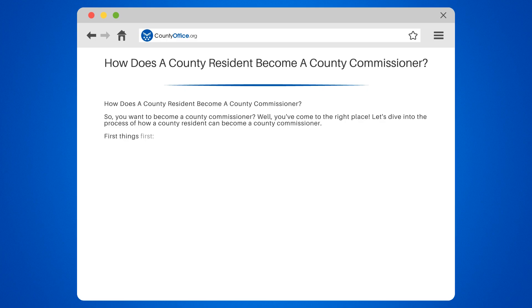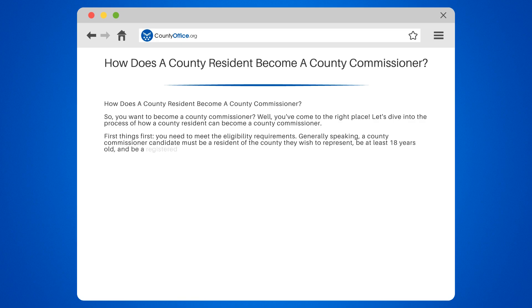First things first, you need to meet the eligibility requirements. Generally speaking, a county commissioner candidate must be a resident of the county they wish to represent, be at least 18 years old, and be a registered voter. Keep in mind, some counties may have additional requirements, so be sure to check with your local county clerk's office.